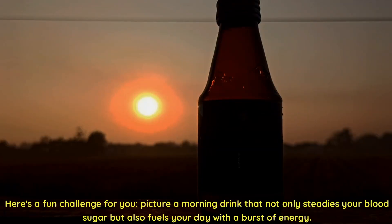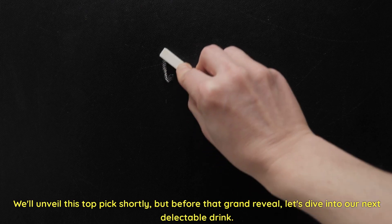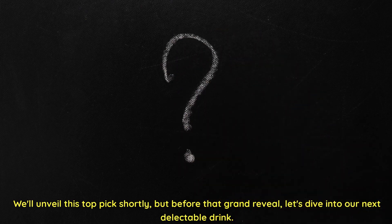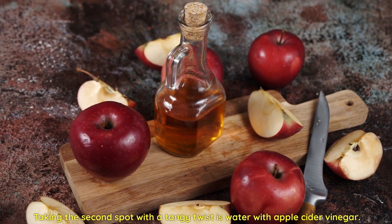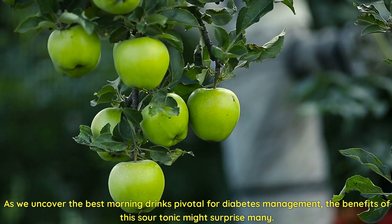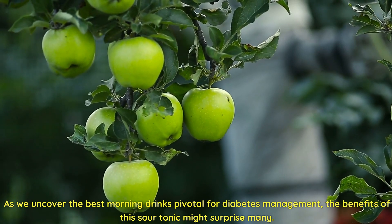Here's a fun challenge: picture a morning drink that not only steadies your blood sugar, but also fuels your day with a burst of energy. We'll unveil this top pick shortly, but before that grand reveal, let's dive into our next delectable drink. Taking the second spot with a tangy twist is water with apple cider vinegar. As we uncover the best morning drinks pivotal for diabetes management, the benefits of this sour tonic might surprise many.